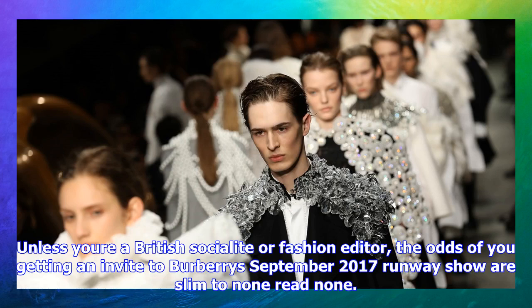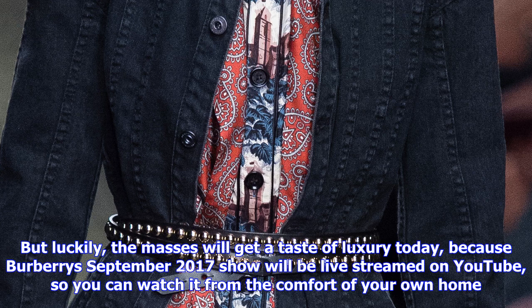Unless you're a British socialite or fashion editor, the odds of you getting an invite to Burberry's September 2017 runway show are slim to none — read: none. But luckily, the masses will get a taste of luxury today, because Burberry's September 2017 show will be live streamed on YouTube, so you can watch it from the comfort of your own home.